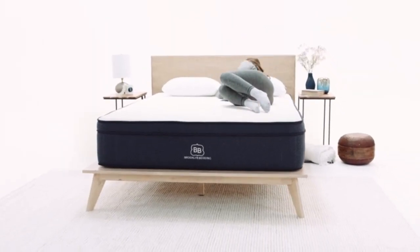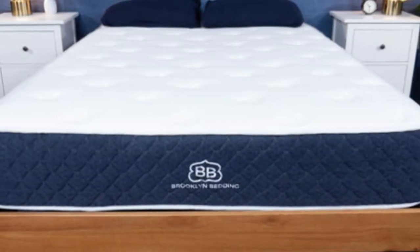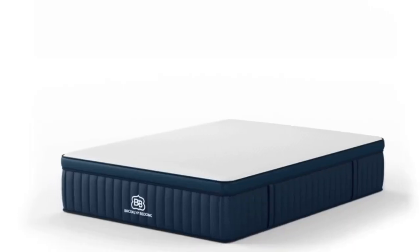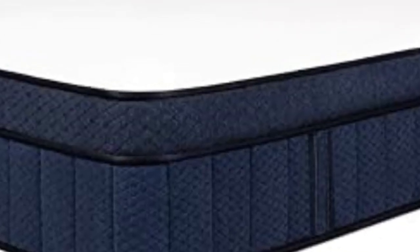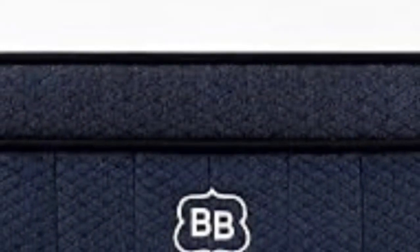How it performed: The Signature Hybrid is available in three firmness levels — medium-soft (4), medium-firm (6), and firm (8). All three were tested and each has unique strengths. The medium-soft model was most popular with side sleepers weighing up to 230 pounds and back sleepers under 130 pounds, providing the deepest body contouring to alleviate aches and pains along the spine.